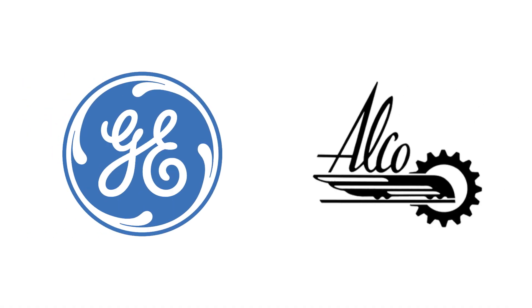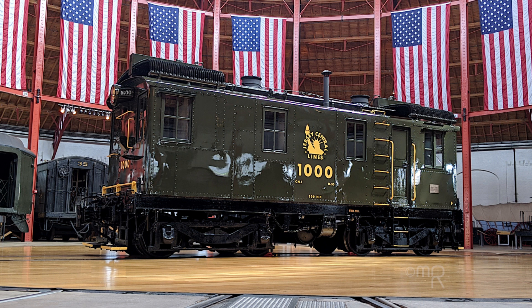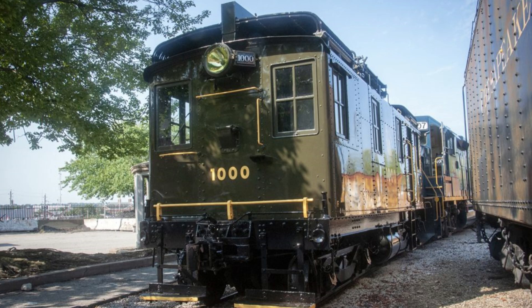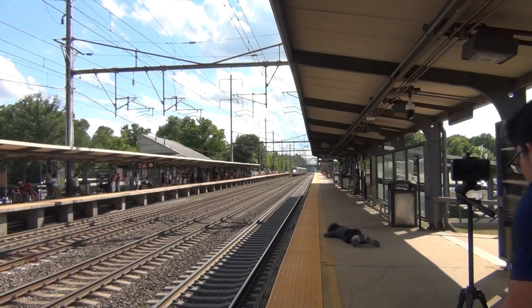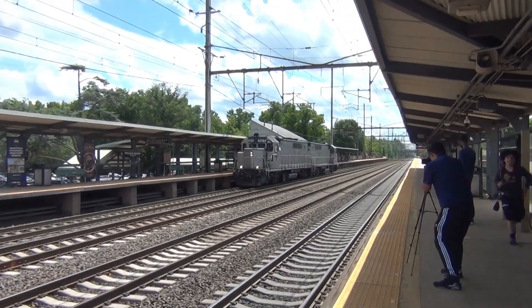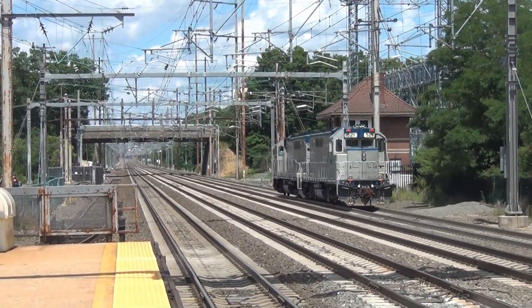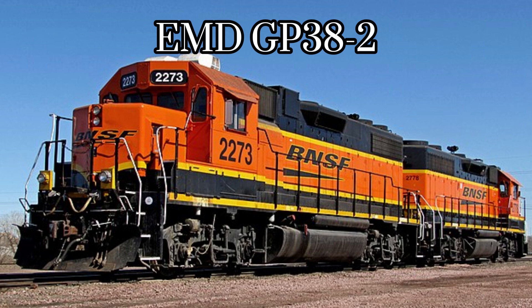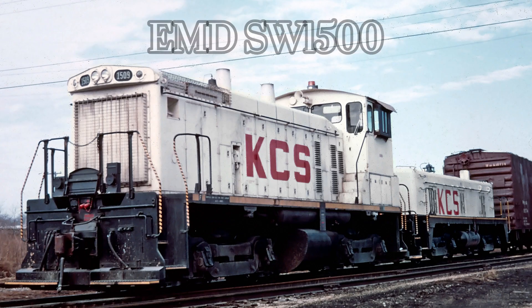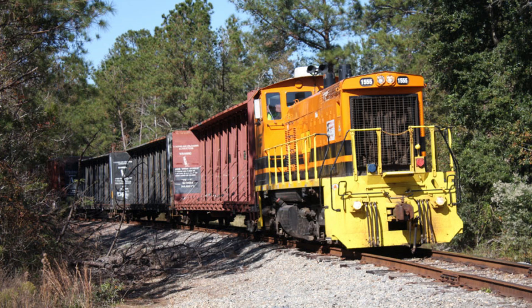If GE and ALCO hadn't partnered up that year, the box cabs wouldn't have been nearly as successful. No. 1000 was built in 1925, and as of the recording of this video in 2024, CNJ 1000 will celebrate its centennial birthday in 2025. Built nearly 100 years ago, No. 1000 still stands as an American railroading milestone. It has paved the way for diesel-electric technology across America, with successful examples still in use today — including the EMD GP38-2 built in 1972 and the EMD SW1500 built in 1966 — used across various short-line railroads and major rail yards.